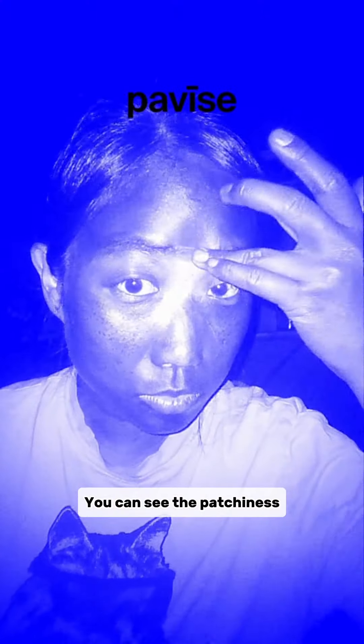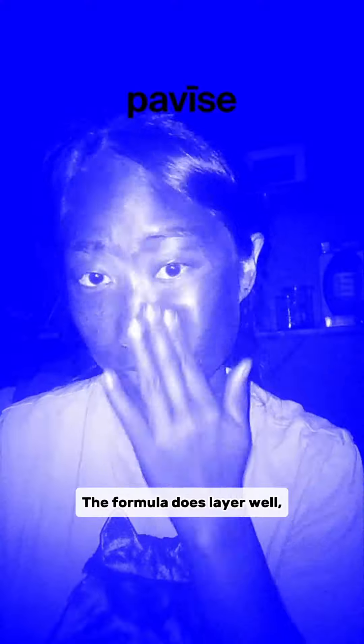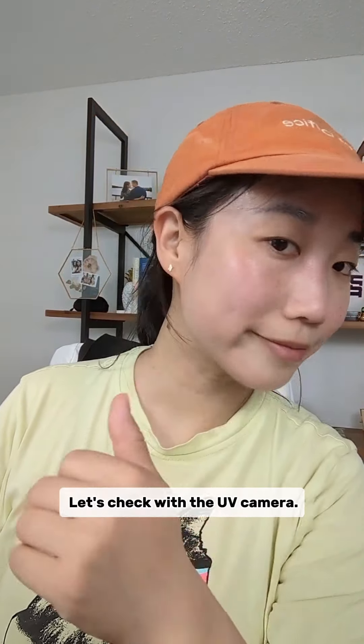Immediately I noticed that this stick definitely has less glide than the Aveeno Baby Stick. You can see it tugging on my skin pretty hard and it does feel thick on. The formula is a bit hard to spread around, so let's check the progress with the UV camera. You can see the patchiness since the formula isn't very spreadable. Though UV cameras are not indicative of the level of protection you get, I am a bit worried about just how much of my freckles you can still see with just one layer.